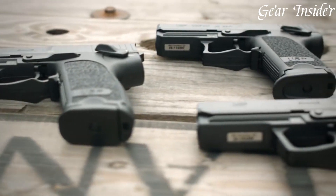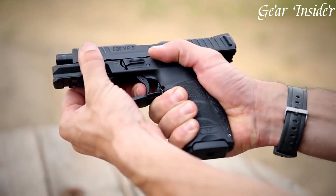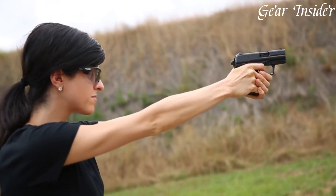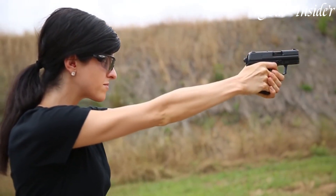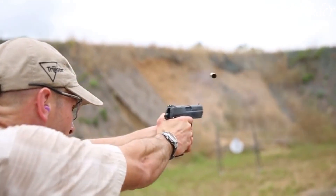Heckler & Koch handguns, synonymous with precision and durability, epitomize German engineering at its finest. Renowned for their military and law enforcement-grade firearms, H&K handguns are characterized by cutting-edge design, exceptional reliability, and accuracy.